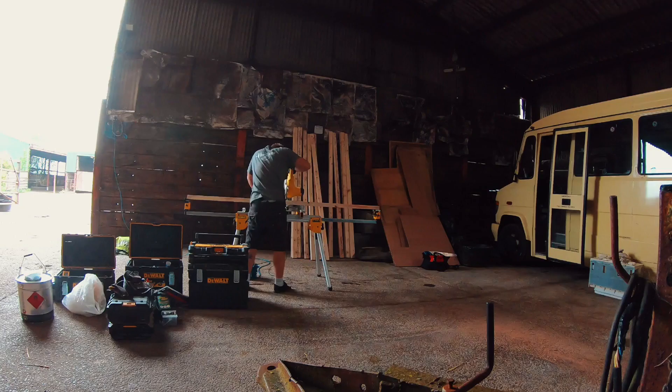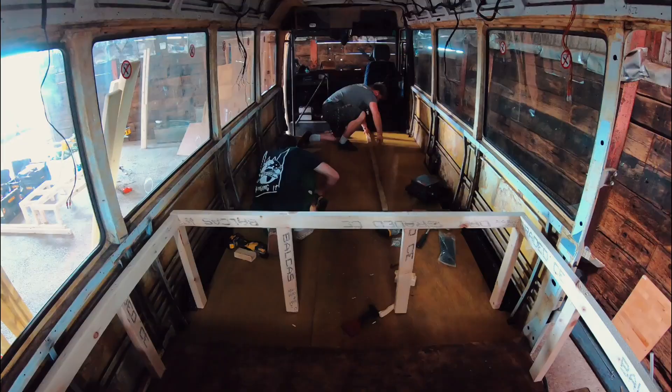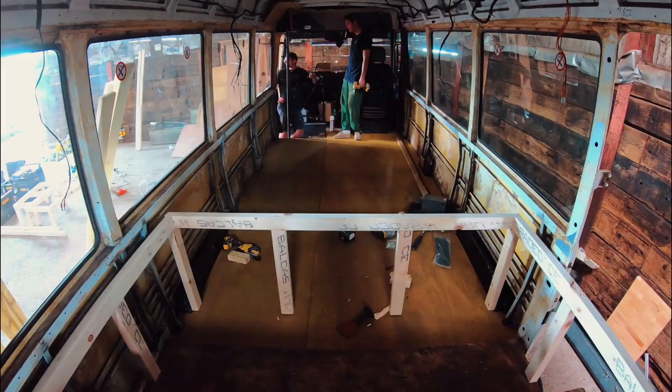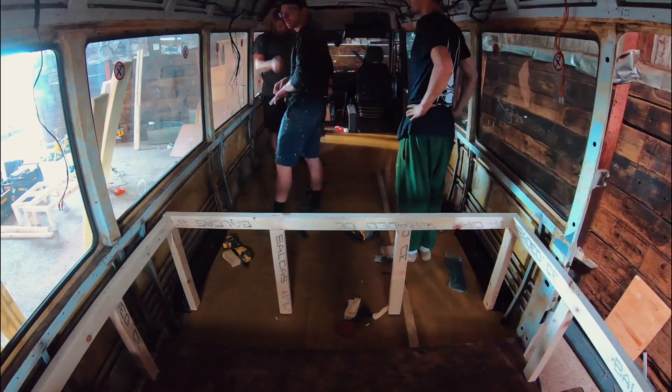Within an hour, Rob had already built the frame for our bed. Once the bed was in, the next task was to screw in the new flooring. To do this, we made sure we marked out the lines where the steel frame was, so that when we laid the battens for the interior, we could screw them into the frame instead of just the floor — to make it extra safe and extra sturdy.